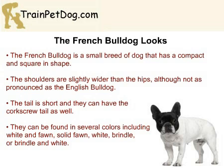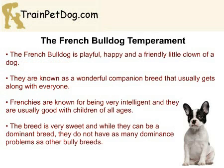Frenchies can be found in several colors, including white and fawn, solid fawn, white, brindle, or brindle and white. The Frenchie has a wonderful temperament, and they are often described as very clown-like. They are known for being playful and happy and are a wonderful companion breed that usually gets along with everyone.